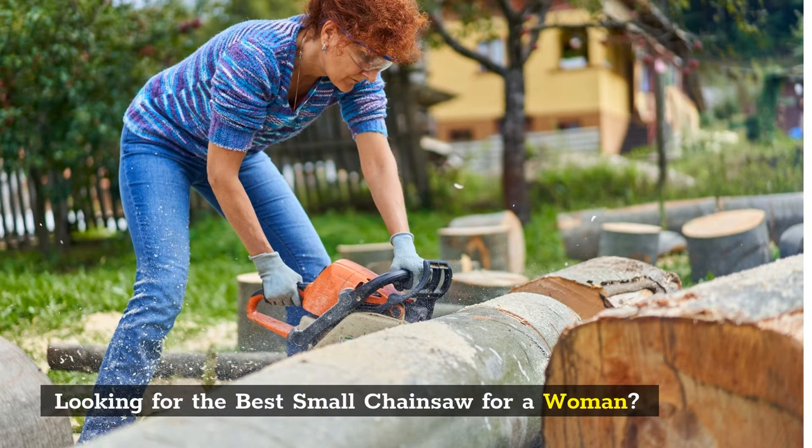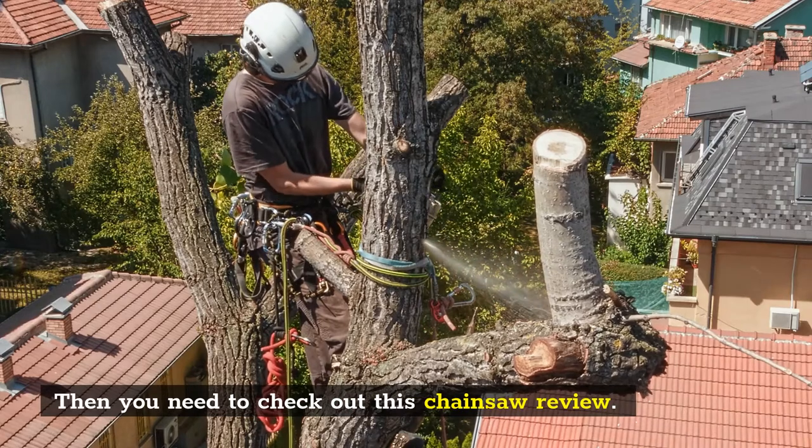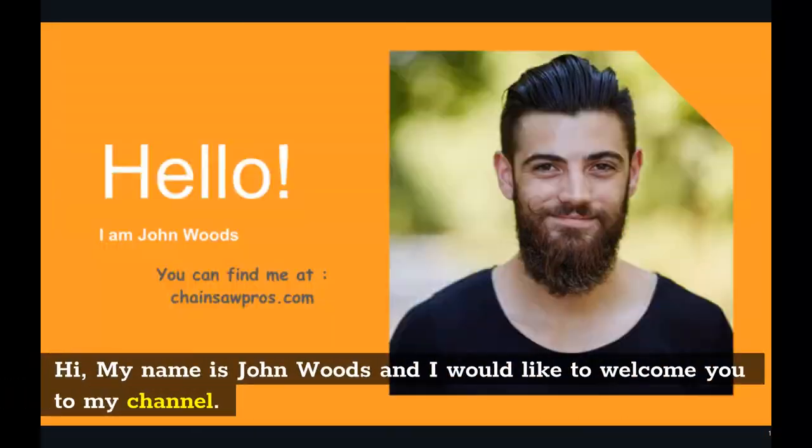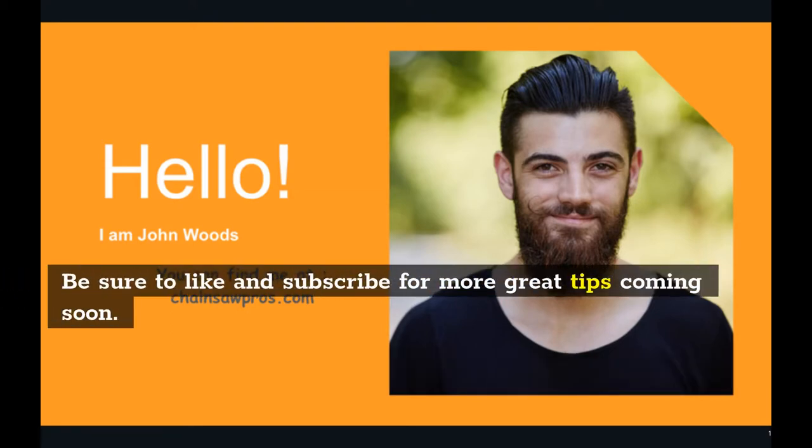Looking for the best chainsaw for a woman? Then you need to check out this chainsaw review. Hi, my name is John Woods and I would like to welcome you to my channel. Be sure to like and subscribe for more great tips coming soon.